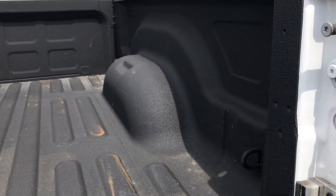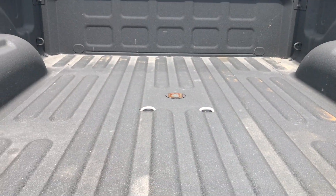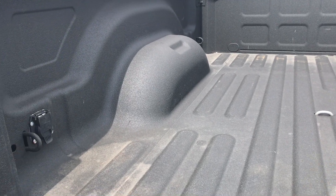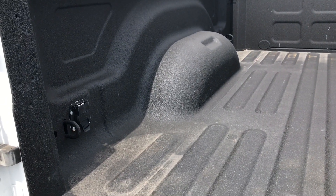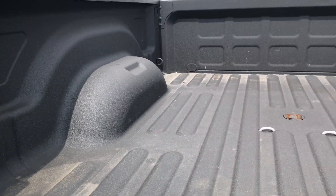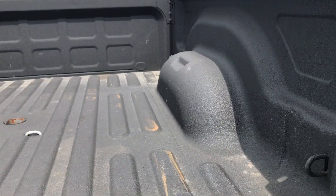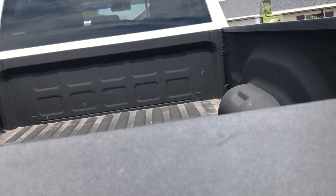It has a very nice spray-in bed liner, along with a gooseneck hitch — I believe that's a B&W gooseneck — and it has the 7-pin wiring in the bed already set up. The bed is in just excellent shape, no dents or dings, and a very nice spray-in bed liner.